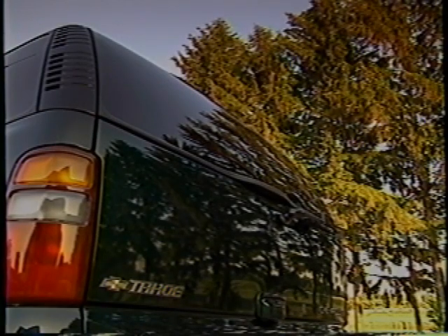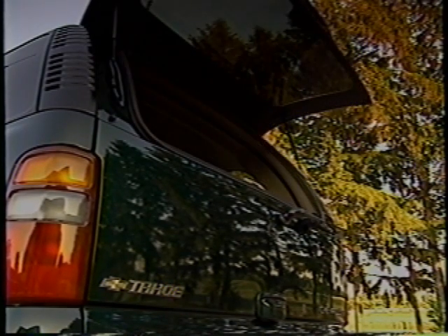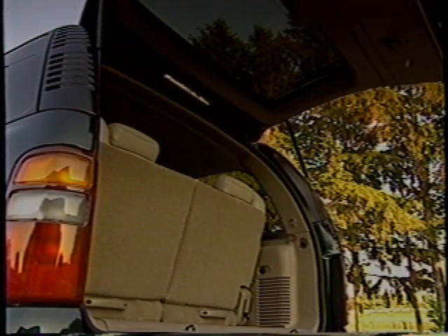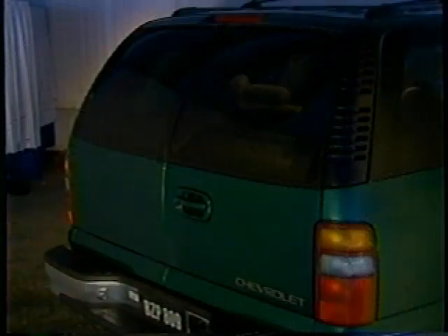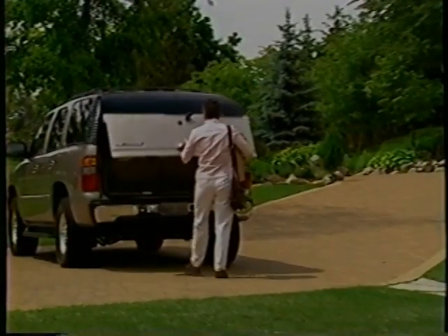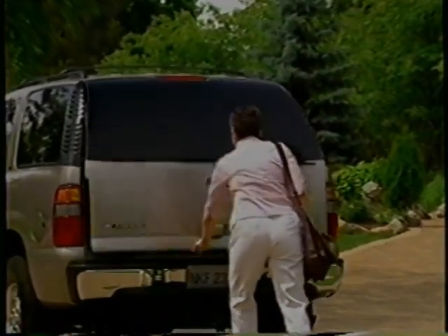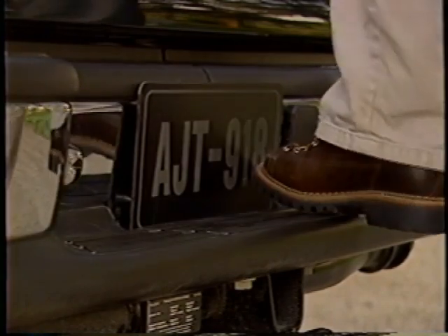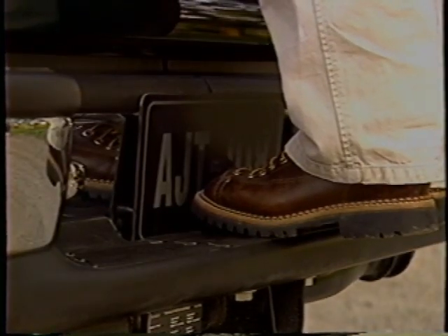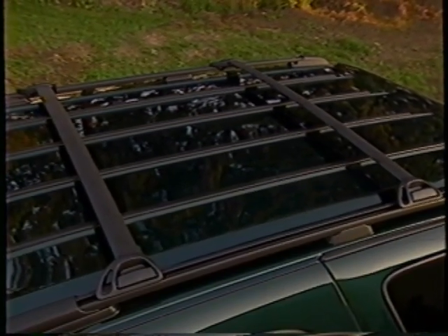Coming around to the back end, Tahoe has ample cargo loading versatility with a choice of rear doors. The liftgate-lift-glass combination eliminates the need to reach over an open tailgate to access the cargo area — made of lightweight aluminum, it's easy to open and close with one hand. Tahoe's other choice is cargo doors, which open more quickly and can be used without worrying about overhead obstructions. Either choice gives customers openings big enough for gear, goods, and even full-size building materials, with a loading height of only 30 inches. The rear-step bumper makes it easy to get inside the cargo area and load gear onto the standard adjustable roof rack.